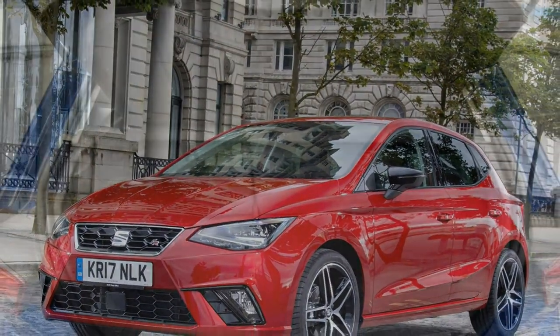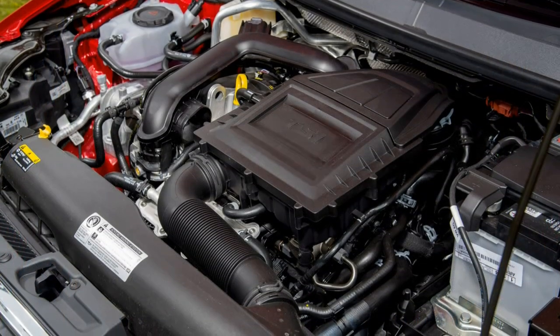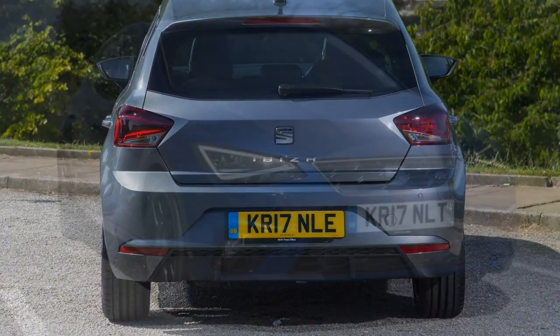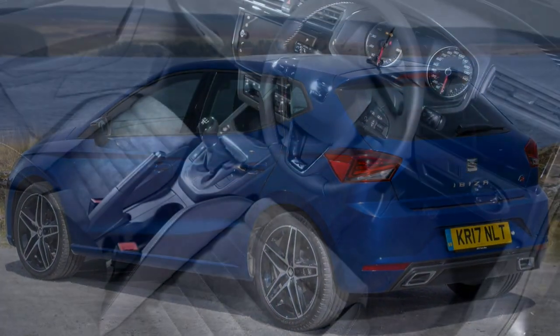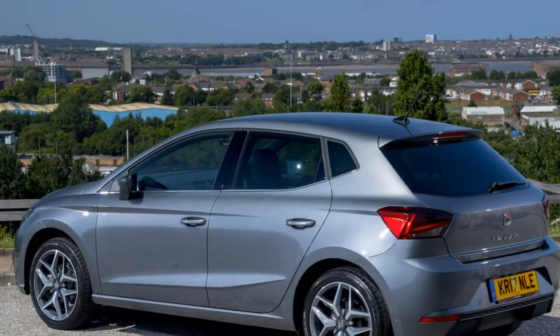Can I buy a diesel Seat Ibiza? Yes, however not just yet. There will be either 1.6-litre TDI diesels with 80 or 95hp. A 5-speed manual gearbox will likely feature on both, with a DSG option on the more powerful diesel.